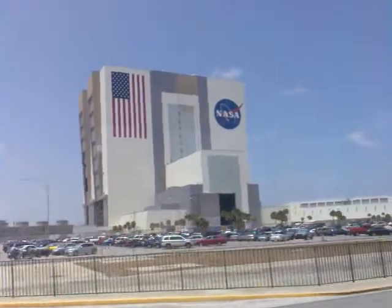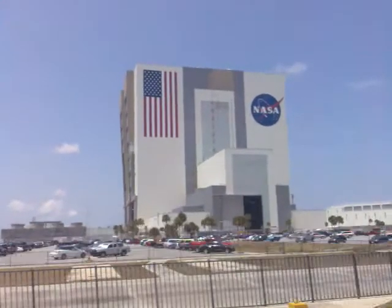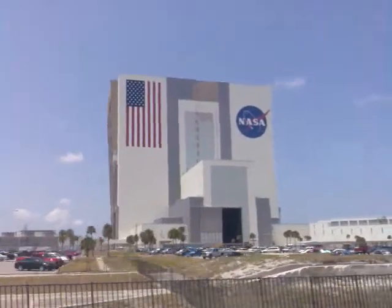It was completed in 1966, 525 feet tall, and it takes up 8¼ acres of land — 8¼ acres.